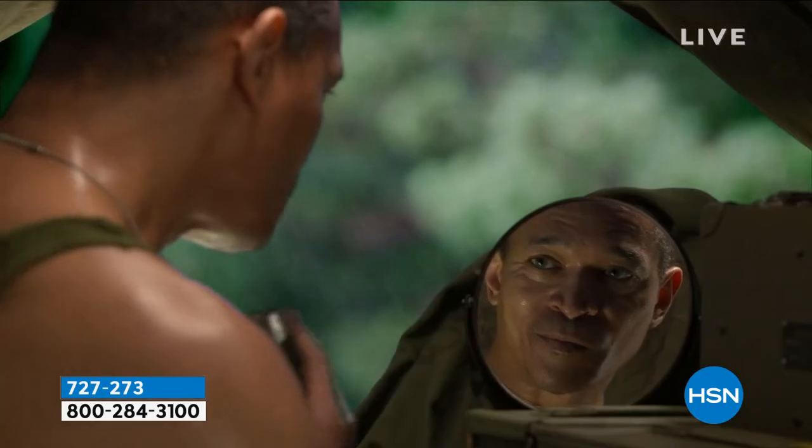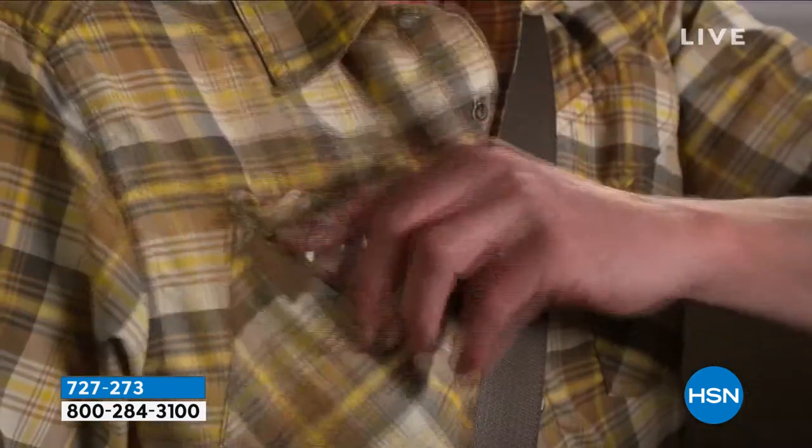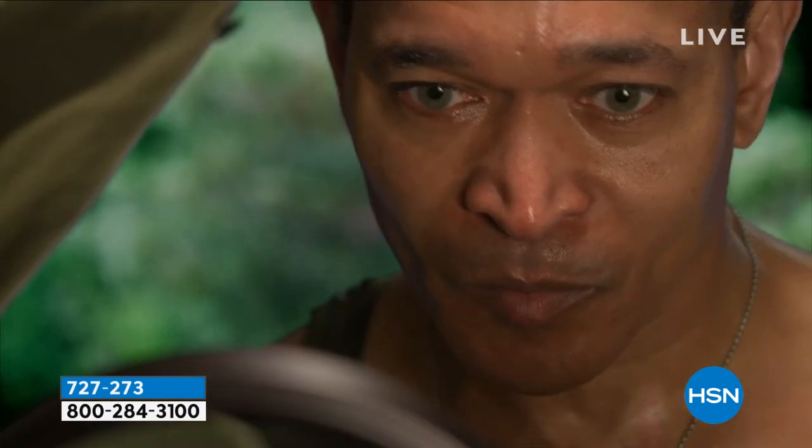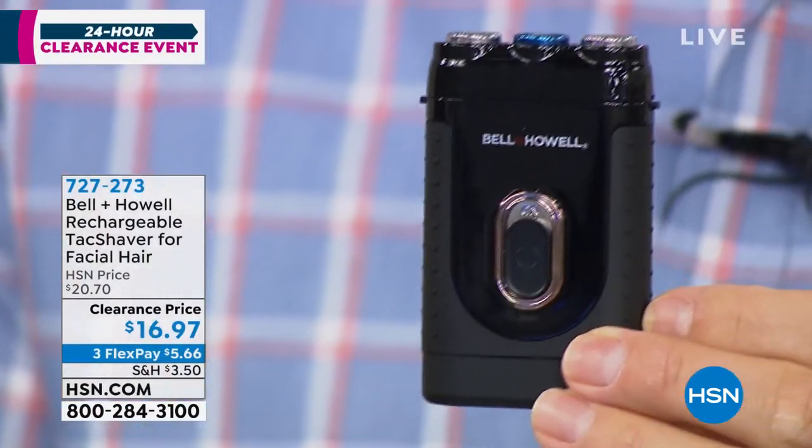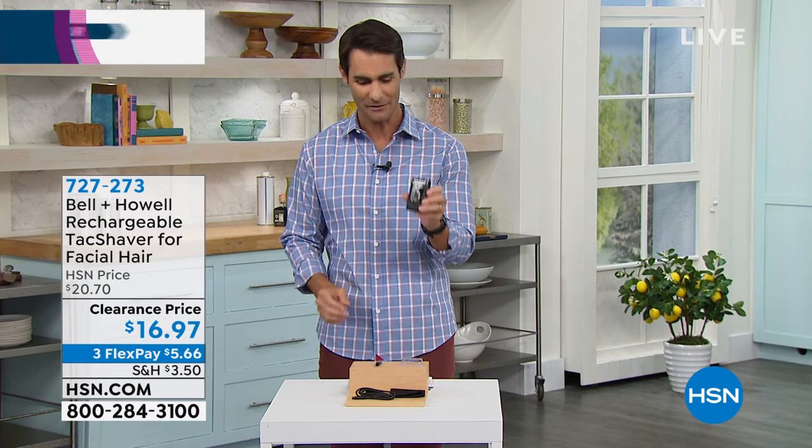Anywhere, everywhere, whenever you need to. Us guys, we don't plan ahead very well — we just get up, throw some clothes on, get out of the house, and look in the mirror in the car and go, whoops, probably should have shaved. And I didn't bring that big, heavy electric dry shaver with me. Now I've got this. I'm going to get one for my home and one for here at the studio. Guys love things to be simple and to be multitaskers, which this is — because you can trim as well. Rechargeable, no batteries to worry about. Shaving just got so much easier, wet or dry. It's from Bell & Howell, one of the best-reviewed brands at HSN. $16.97 is your clearance price — three flexible payments of $5.66.